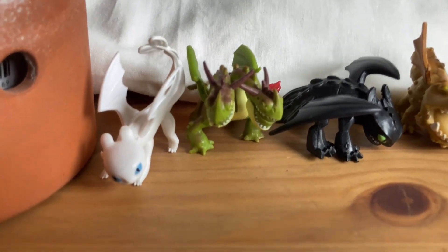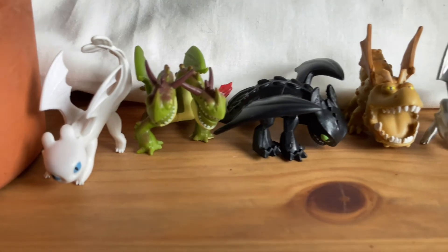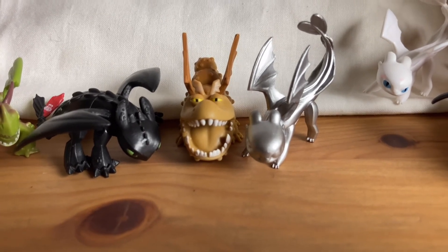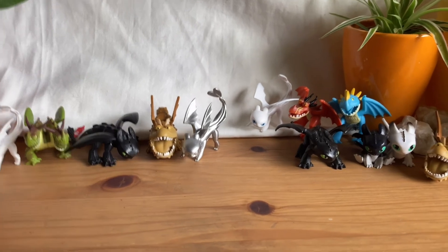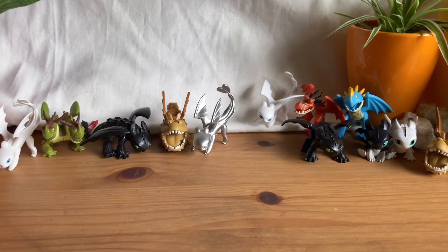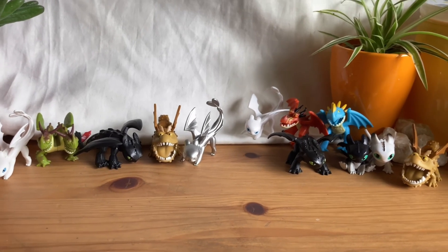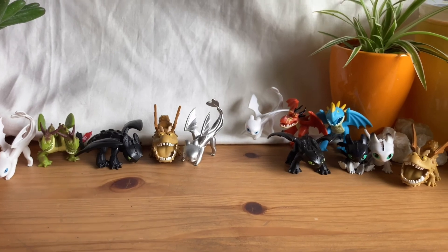So here are the dragons we got today: a duplicate Light Fury, the two-headed dragon, an angry Toothless, another Grunkle, and a Silver Light Fury — which is really cool. That's it for today's video. If you like this type of content let me know, because I love making blind bag videos. I definitely want to find more mystery dragon blind bags. Thank you so much for watching — see you next time, bye bye!